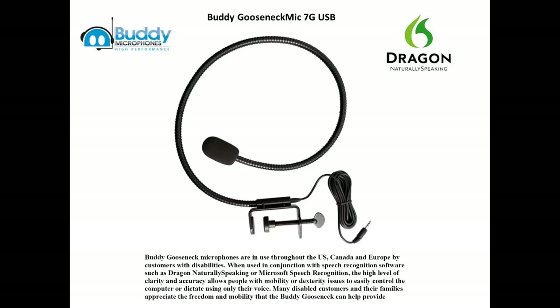Buddy Gooseneck USB Microphones are in use throughout the US, Canada, and Europe by customers with disabilities. When used in conjunction with speech recognition software such as Dragon Naturally Speaking or Microsoft Speech Recognition, the high level of clarity and accuracy allows people with mobility or dexterity issues to easily control their computer or dictate using only their voice. Many disabled customers and their families appreciate the freedom and mobility that the Buddy Gooseneck can help provide.